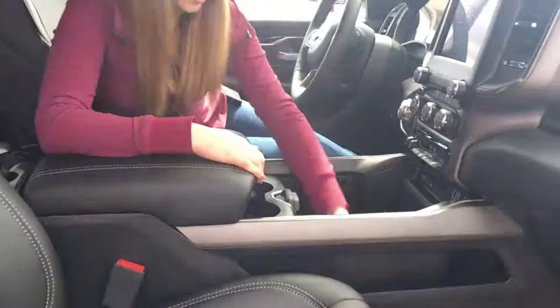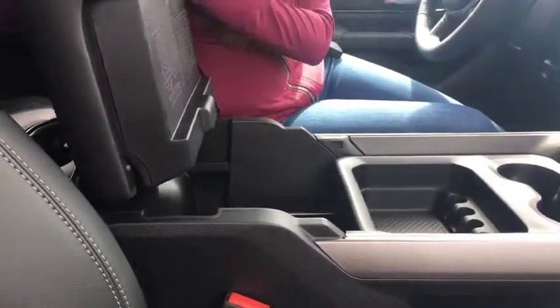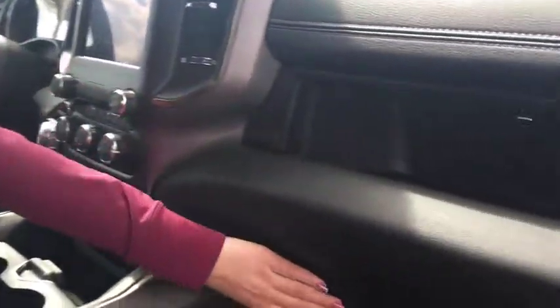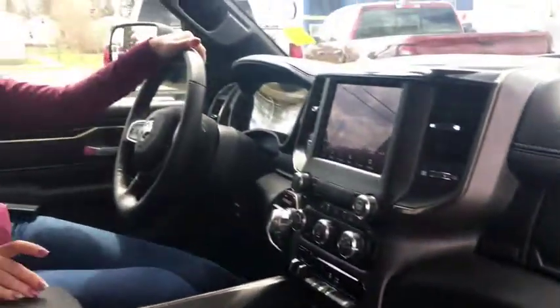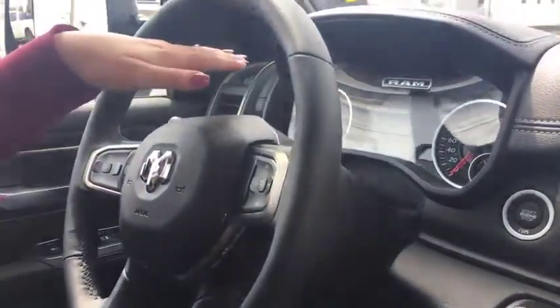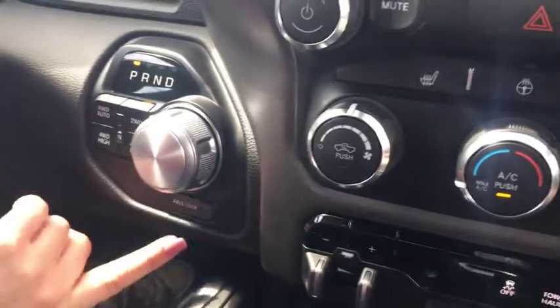The storage in these trucks is incredible — there are endless places to put things, and even more storage here and down here. On the steering wheel you're going to have your cruise control, Bluetooth, and a redesigned cluster. You also have the 8-speed transmission as well as an axle lock as an option. Up here you're going to have your rear slider as well as your lights and a little sunglasses holder.